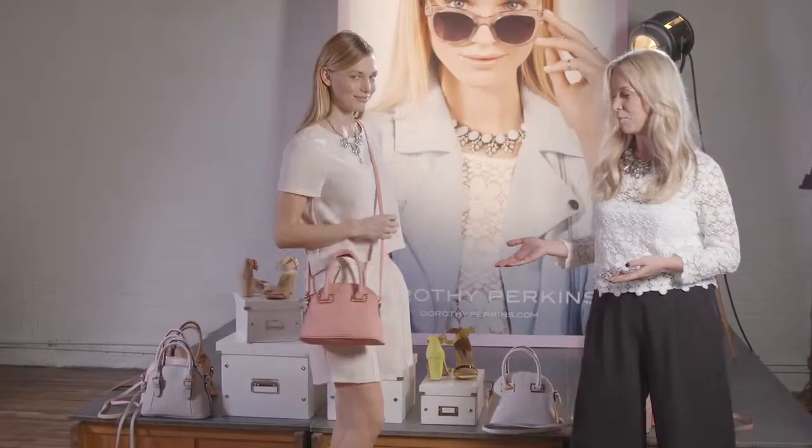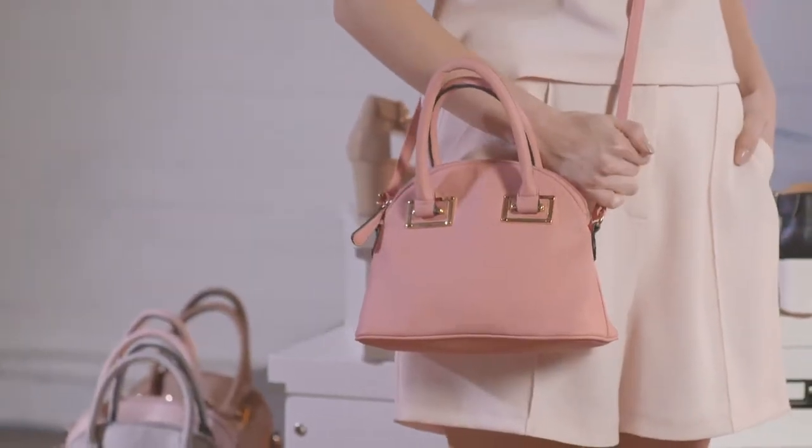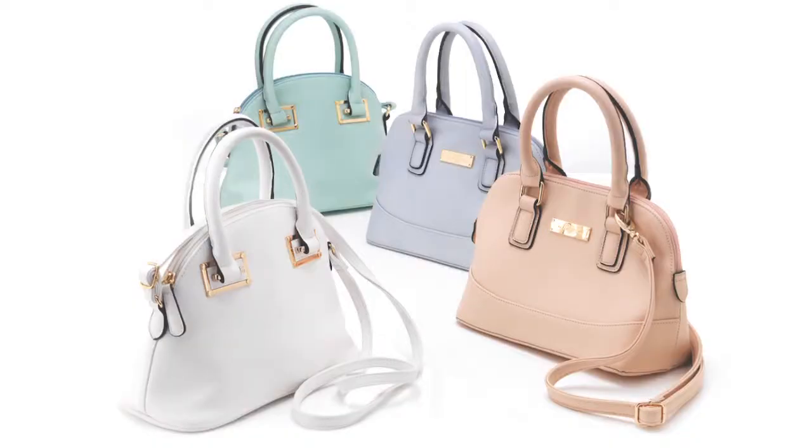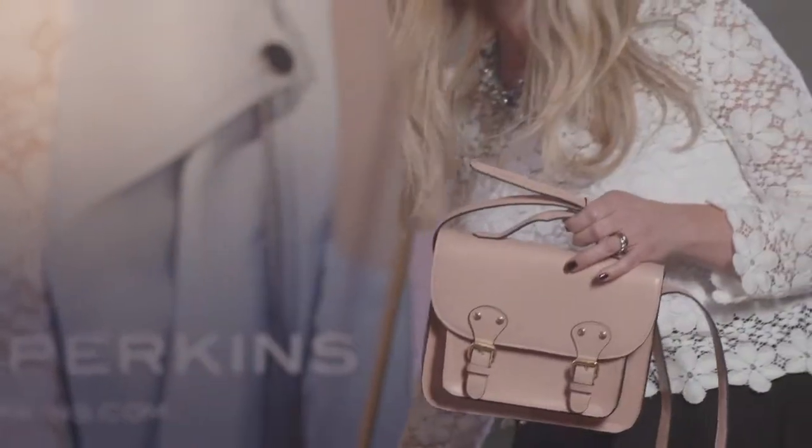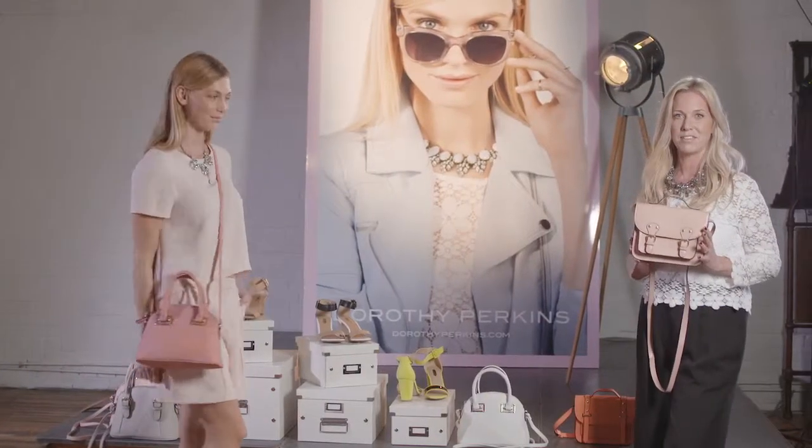As you can see here, we've got the mini bowler, which is dead cute, and we've got all the pastel colors and also key silhouettes such as satchel shapes, which look fantastic and really cute. It's like a mini must-have of the season.